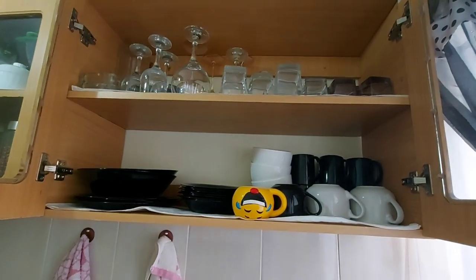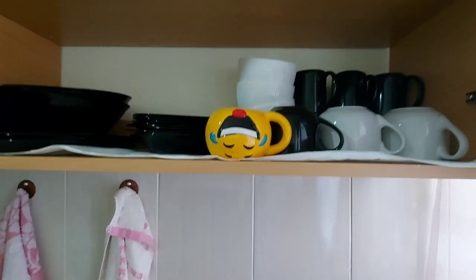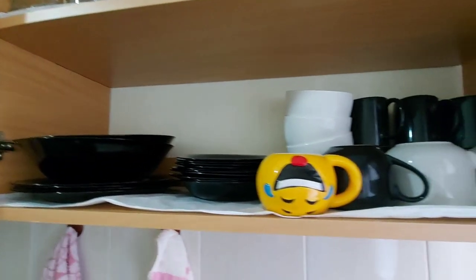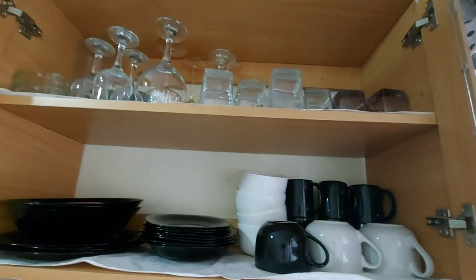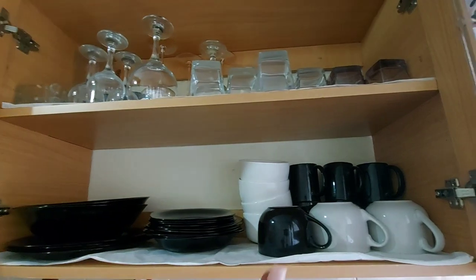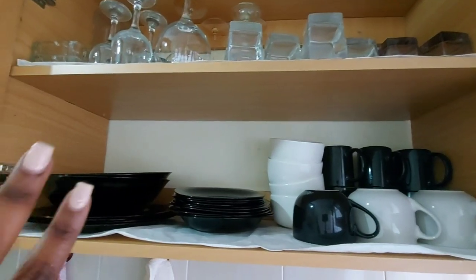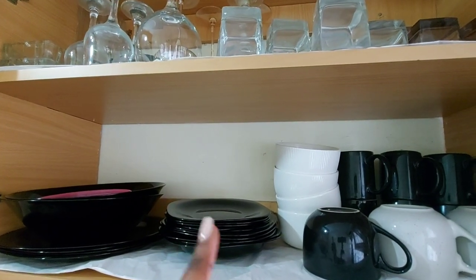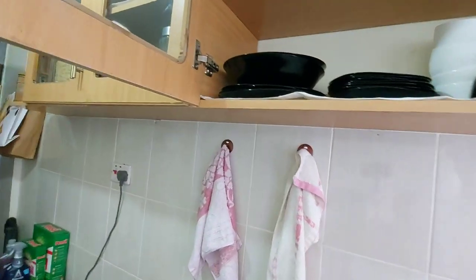Up here is where I keep my dishes and cups — glasses, everything. As I told you, I used to have a black and white theme so you'll notice a lot of black and white. Up there I have my wine glasses, my drinking glasses. Down here I have my cups for coffee and tea, my bowls, and then my plates, serving plates, and saucers.